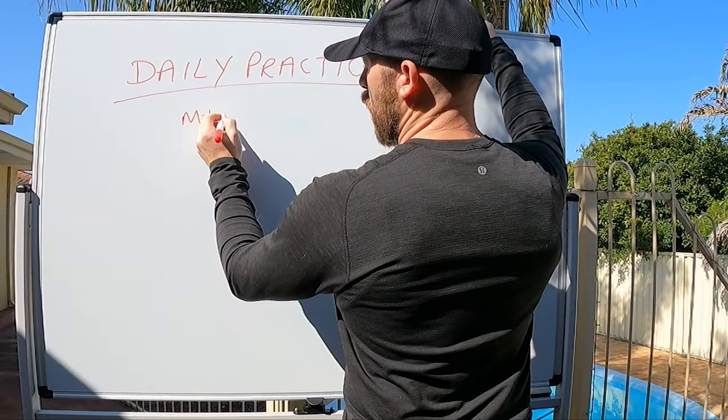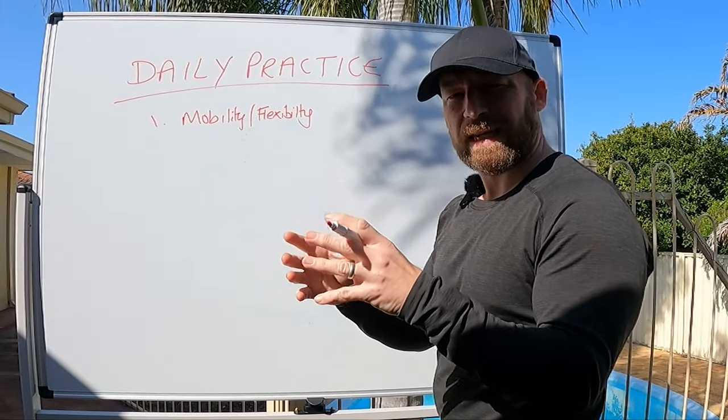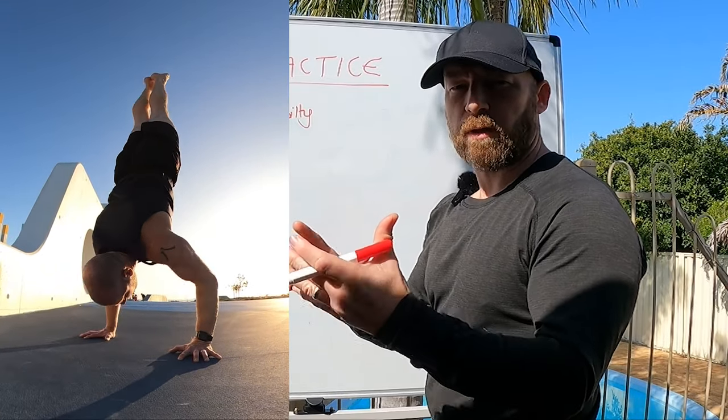We have a set of general mobility and flexibility work that I recommend everyone does, especially if they're working towards the standard skills — handstands, handstand push-ups, press handstand, chin-ups, dips and things like that.